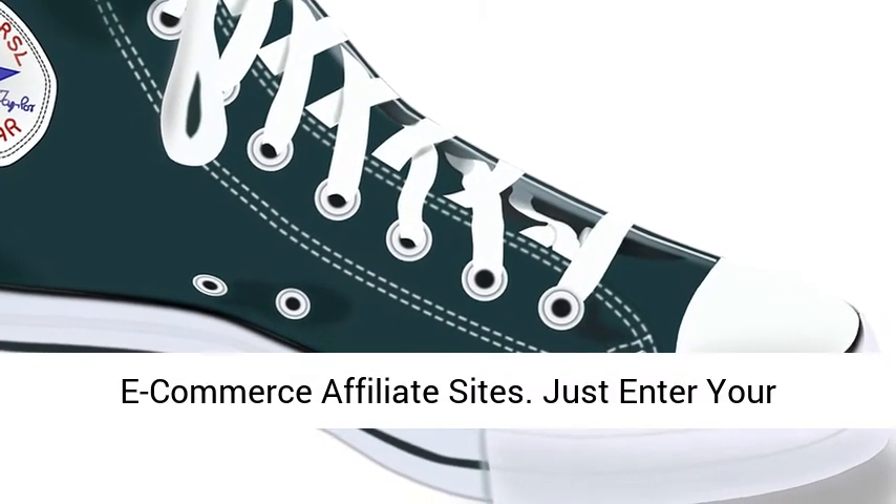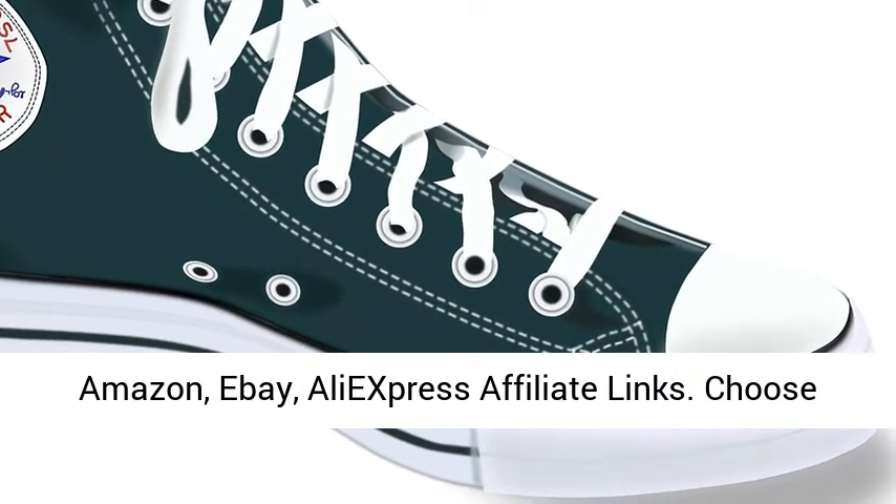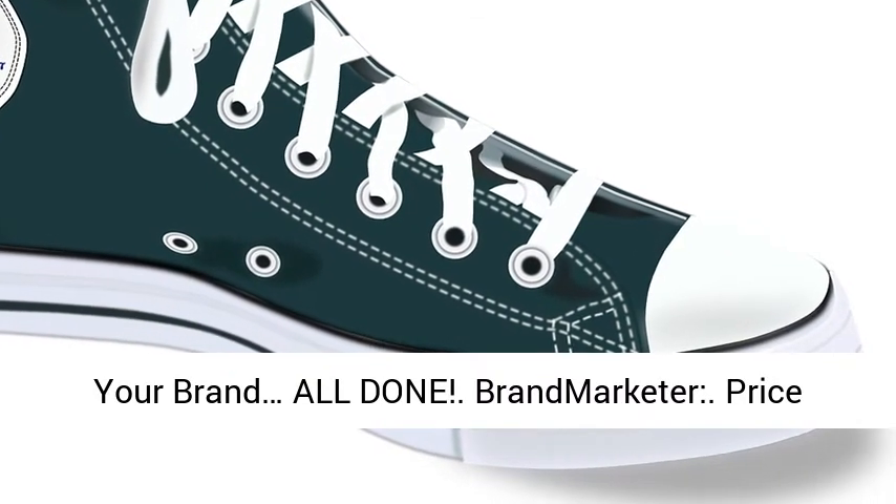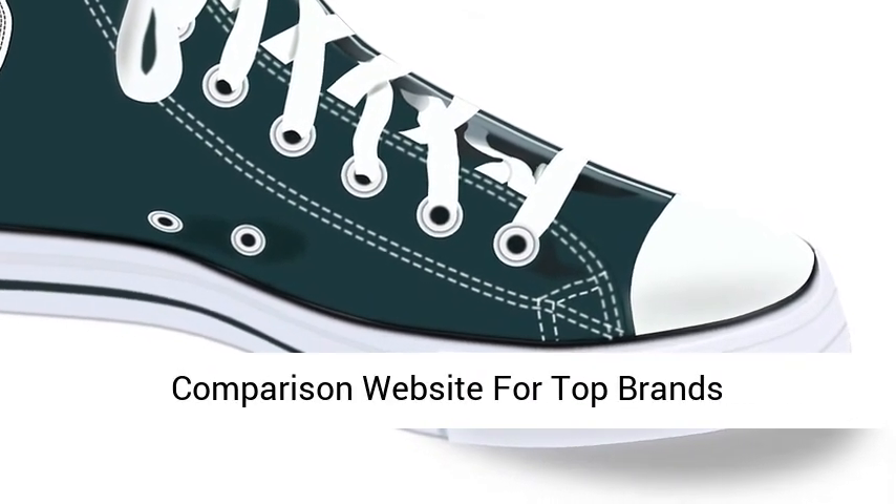Just enter your Amazon, eBay, and AliExpress affiliate links, choose your brand, and you're all done. Brand Marketer — the price comparison website for top brands.